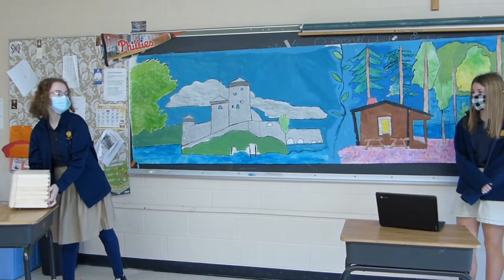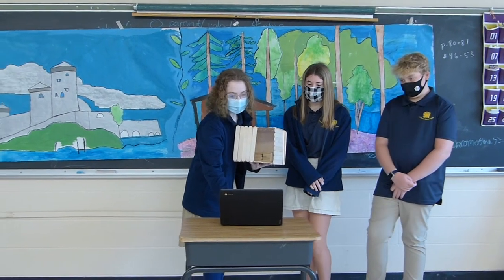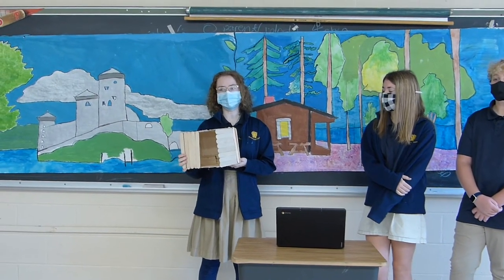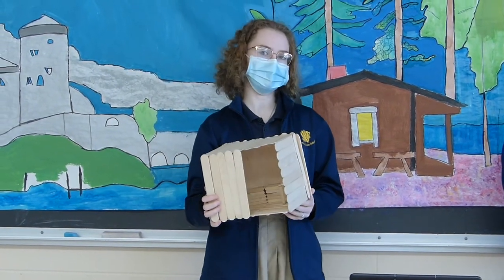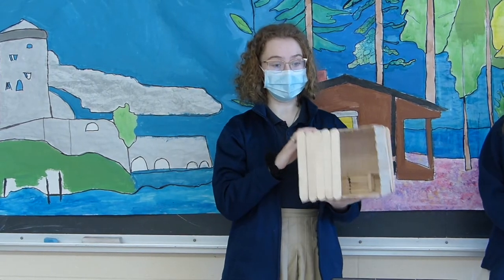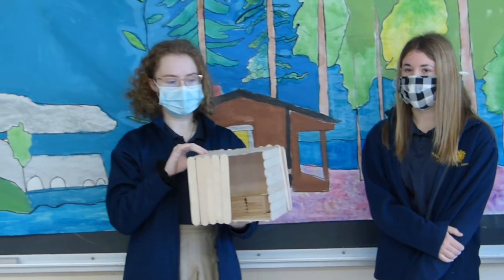I'll start with the sauna. Saunas are definitely a big part of Finnish culture. We made a mini sauna out of popsicle sticks. Saunas are actually thought to originate from Finland, and most people in Finland have saunas in their homes. Finns use the sauna at least once a week, so they think of it as part of their daily routine.